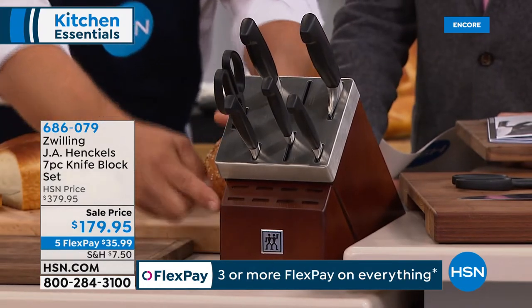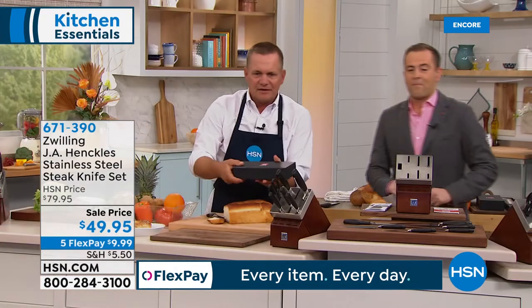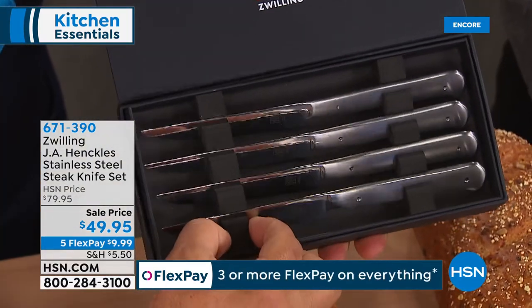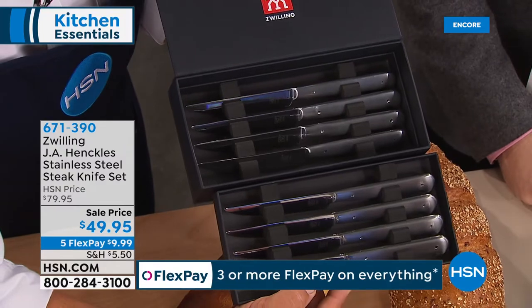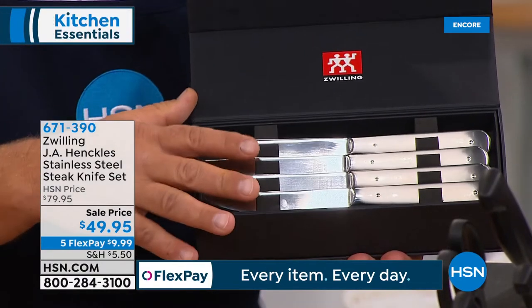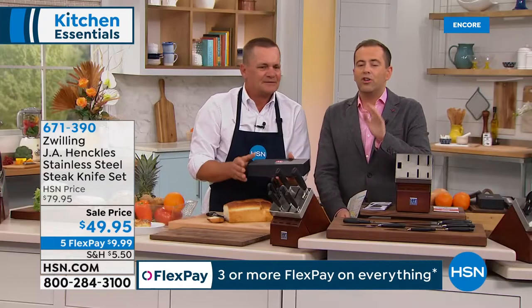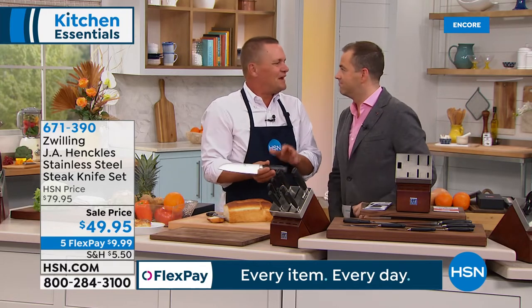If you haven't picked up our Zwilling Henkel steak knife set — it's a beautiful eight-piece set, all stainless steel, same lifetime warranty, same German stainless steel ice hardened. This set of steak knives will complement any flatware you have at home. We've never done knives like this at this price before. And this is the Santoku knife.